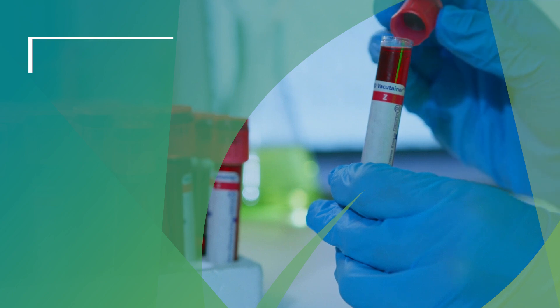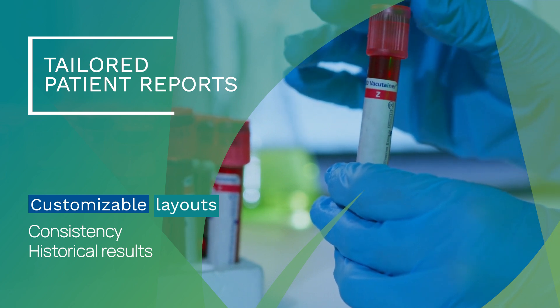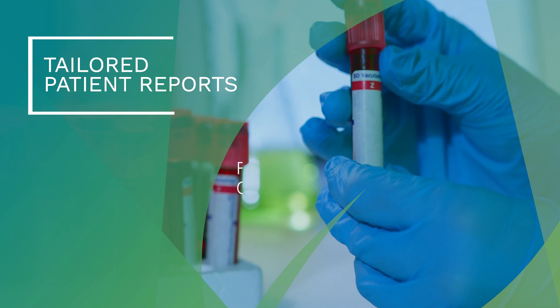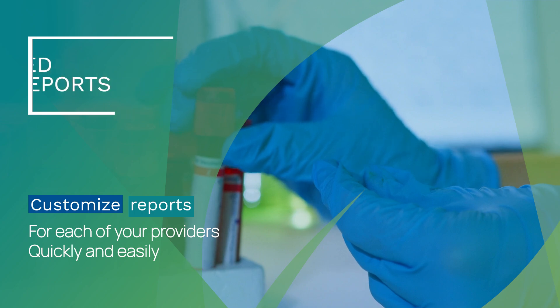Orchard Enterprise Toxicology gives your providers the ability to tailor their patient reports to fit their needs with consistency, historical results, and customizable layouts. You will hold the ability to customize reports for each of your providers, and you will have the ability to do so quickly and easily.